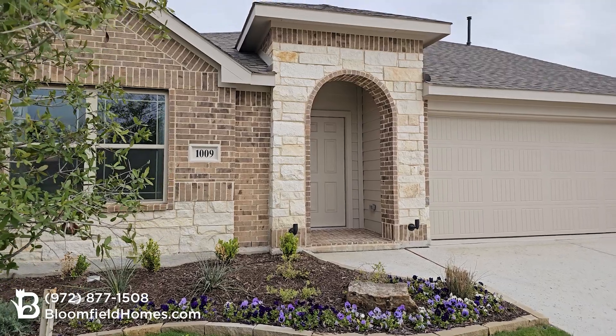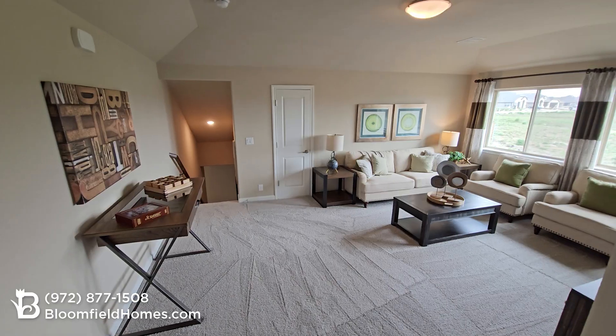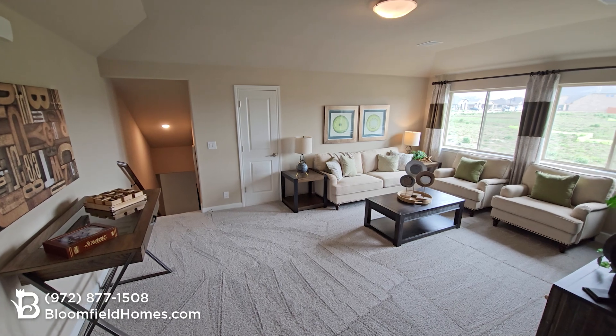The Redbud can be built as a one-story with three to four bedrooms and more than 2,100 square feet, as well as a two-story with nearly 2,700 square feet.